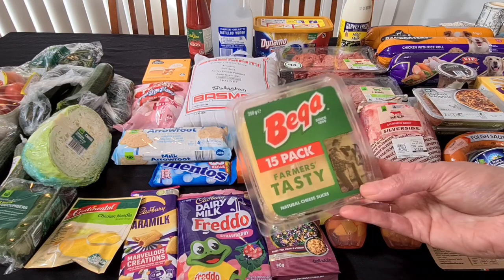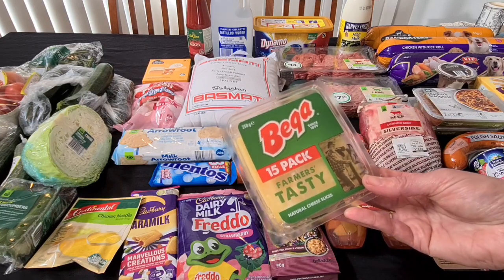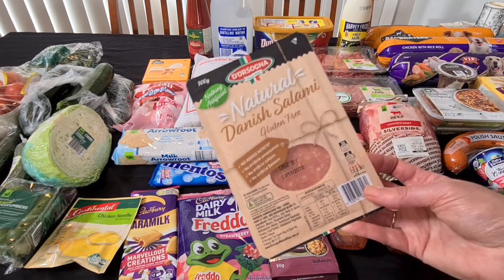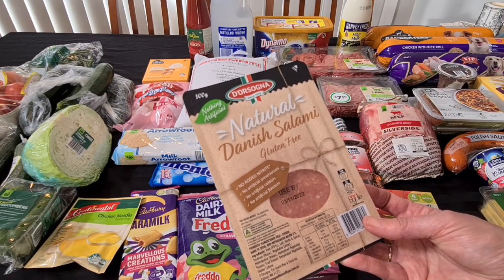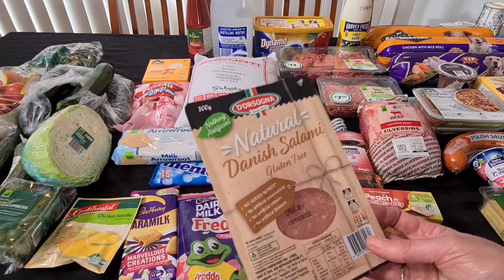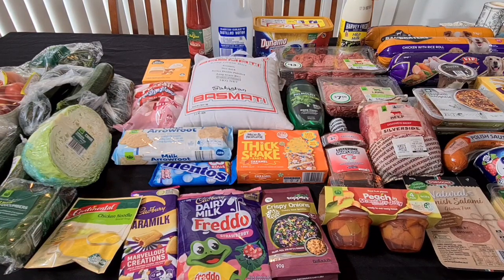Kale needed some more sliced cheese — just the little single pack. These are the ones on special this week, $5 for 250 grams of Bega cheese slices. He has those with ham in his sandwiches for lunch. And this Danish salami was actually on clearance — it's a natural Danish salami, gluten-free, no artificial preservatives, colours or flavours. The expiry date is 3rd of November so it's still got a good date, but it was half price at only $2. I might try those with cheese and rice cakes for lunch.